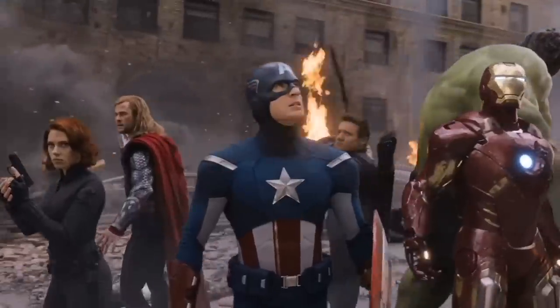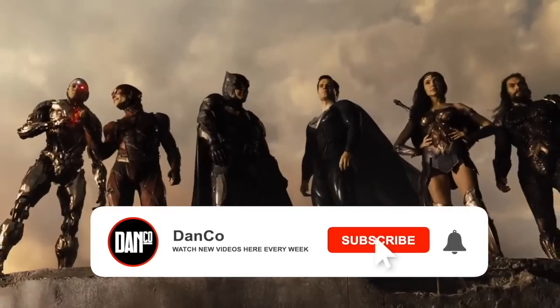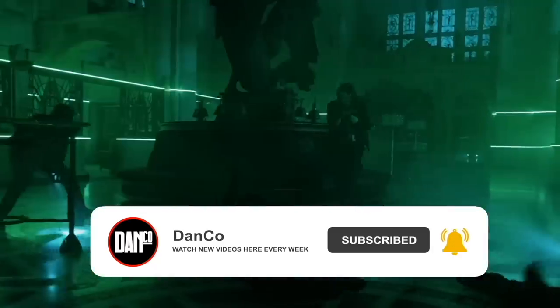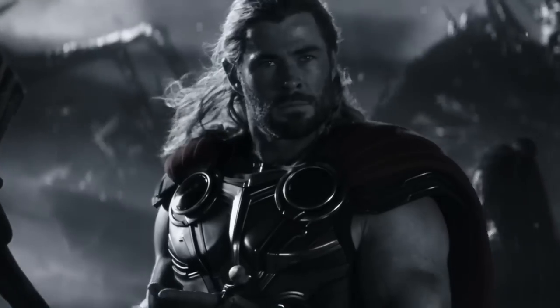I'm Daniel, and this is Danco. We do fight breakdowns every week, plus the occasional power-ranking video like this one. So if that seems interesting to you, sit back and enjoy the video. Hit that like button and hit the subscribe button while you're at it.